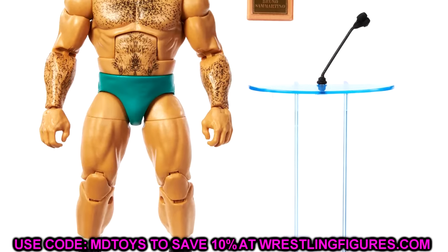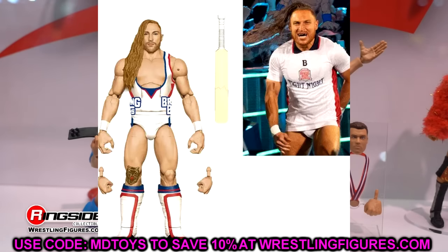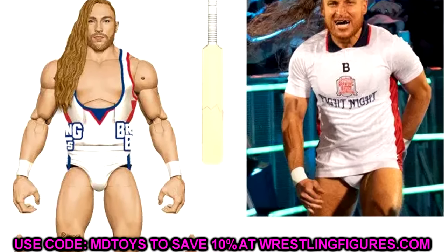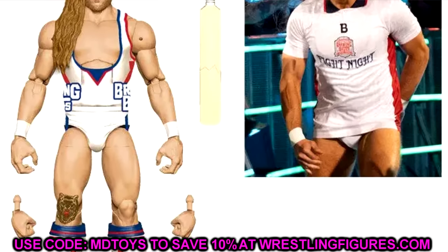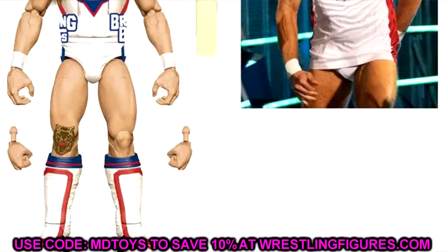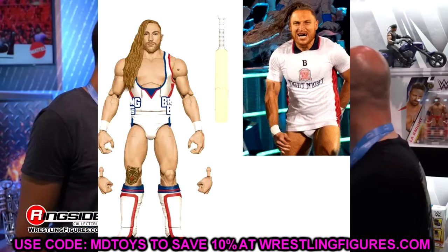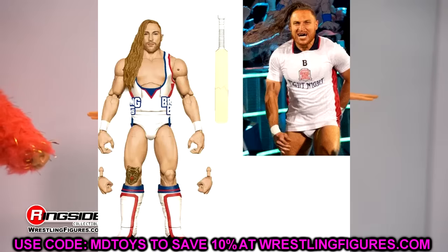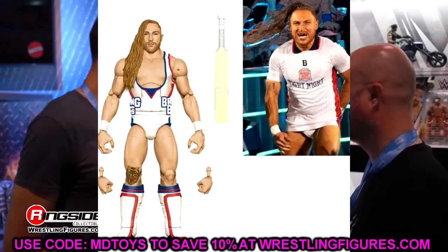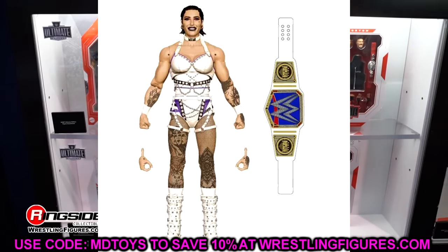There are actually seven figures in this set, so that's already three. Next up we have Butch, or Pete Dunne. They've kind of teased that Pete Dunne would be getting his name back, but I imagine when the figure releases it'll still say Butch. Apparently he is going to be the chase figure in the set, which makes me hella excited. I love Pete Dunne - always been a big fan - and I hated the Butch gimmick. So I am really happy to get a Pete Dunne figure. We'll get two different gears there, and the white gear looks amazing.